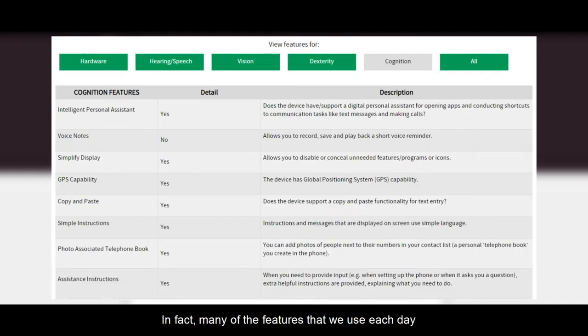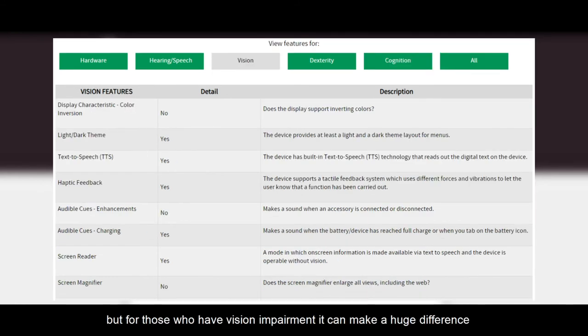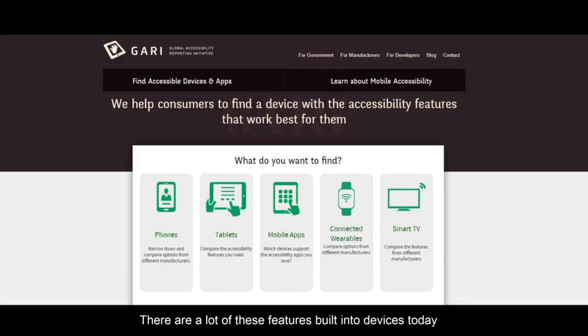In fact, many of the features that we use each day we don't even think of as accessibility features. A voice assistant is extremely useful in a large number of scenarios, but for those who have vision impairment, it can make a huge difference. There are a lot of these features built into devices today and GARI helps you to identify which device has which features.